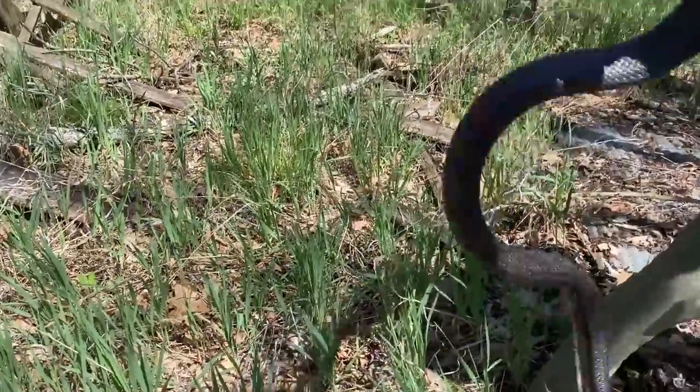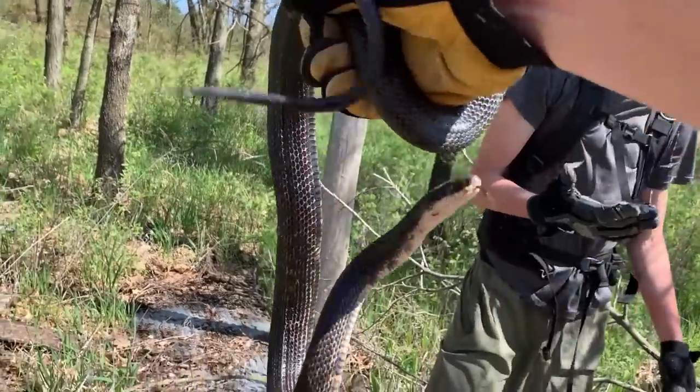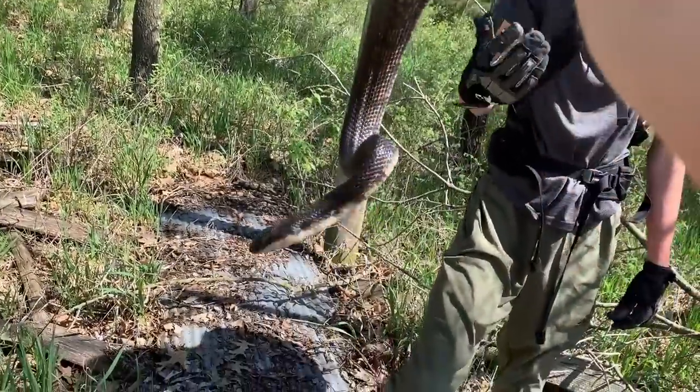Nick got another rat snake here — a nice clean one. These are actually like black black rats too. Pretty cool, second rat snake of the day.